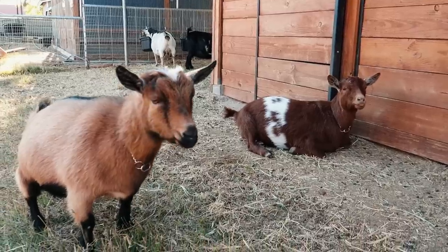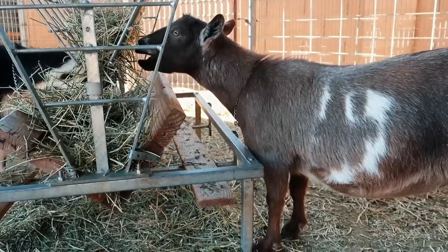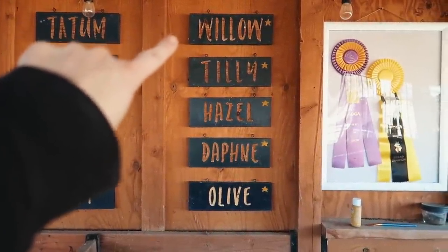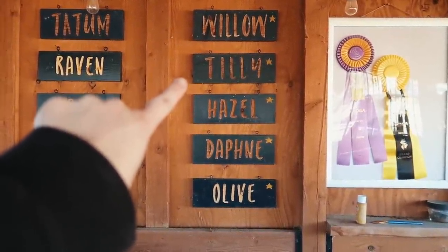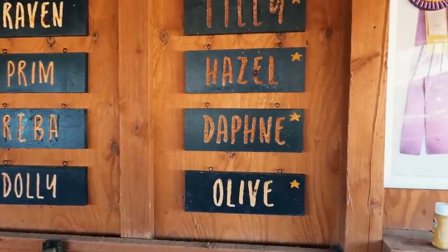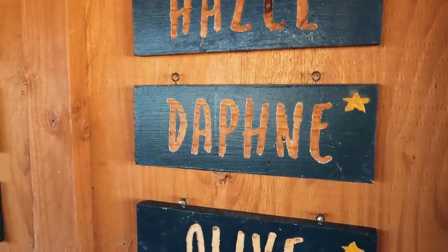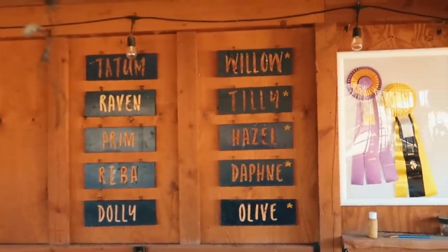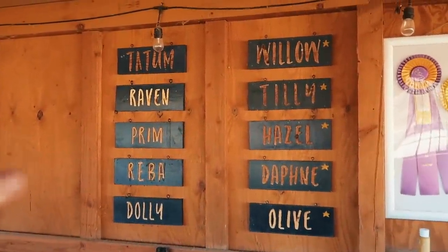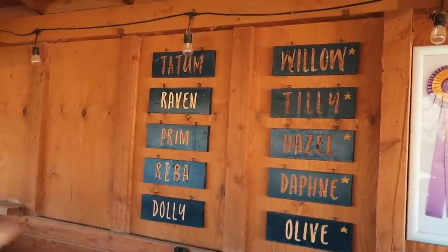This pretty much wraps up our year of milk testing, and it's nice to be done — although we're just about to get started again. All these does have hit their milking star. Willow is retired, Tilly will soon be retired, and now we need the new ones to hit their milking star. But Daphne should get a special award because she did so well. The goats don't need signs, but it's fun to keep track of which ones have their stars and which don't.